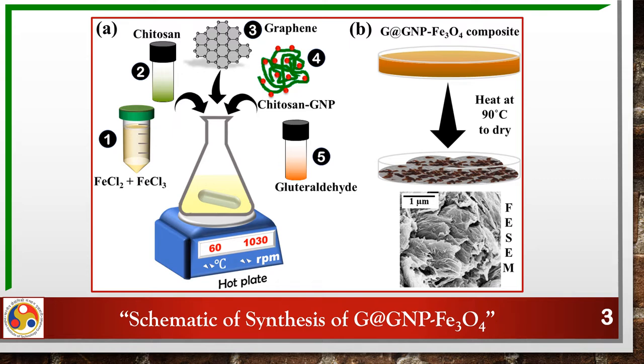The nanomaterials were synthesized from magnetic nanoparticles, plasmonic graphene sheet, gold nanoparticles, a polymer chitosan, and a cross-linker glutaraldehyde.